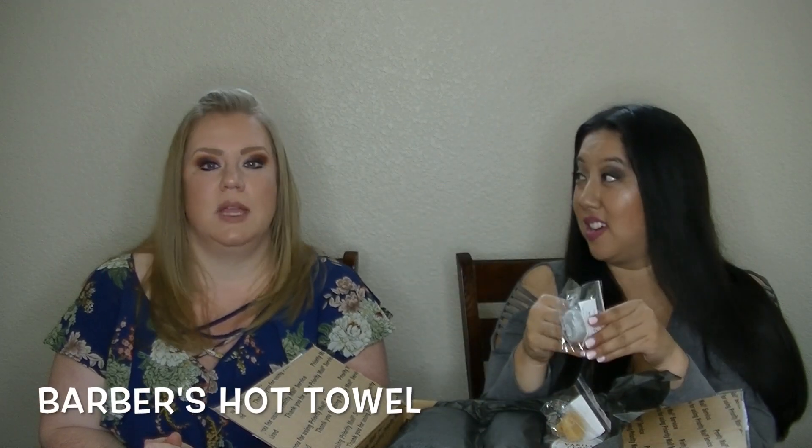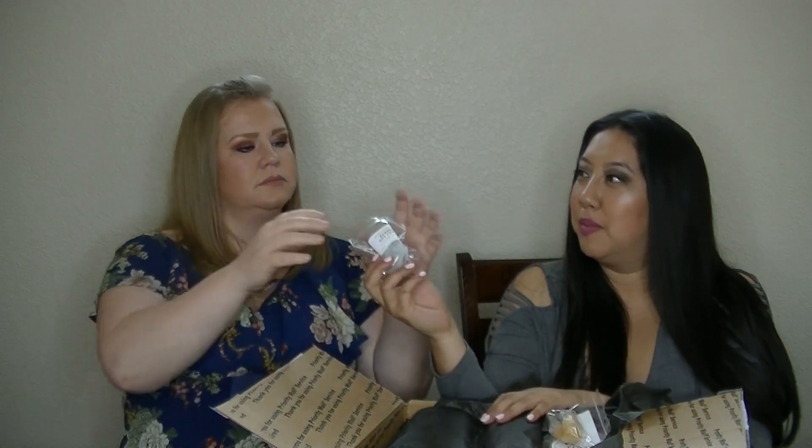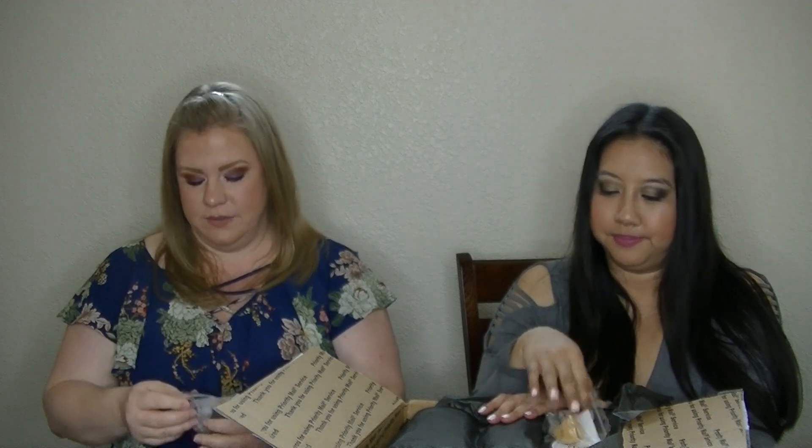But this one's Barber's Hot Towel, which is good. I liked it — I almost bought it in that last restock. It's just like a good warm, manly scent.